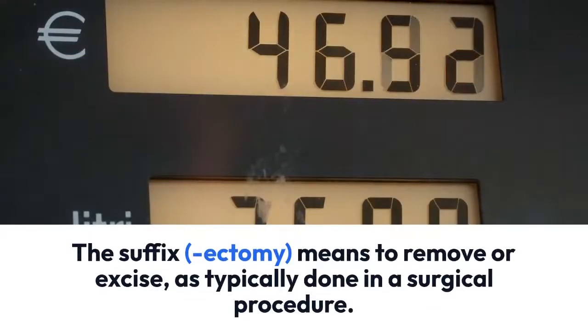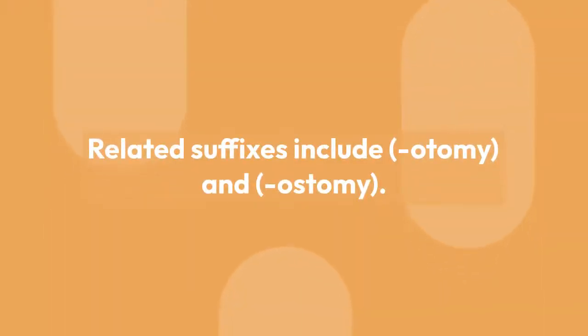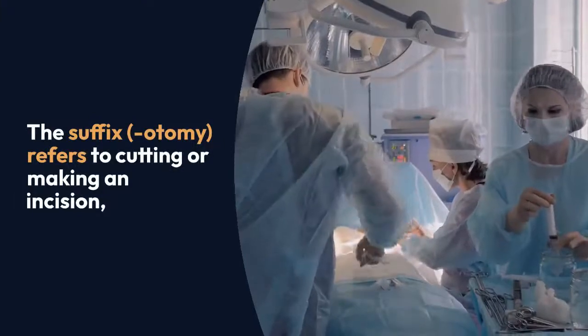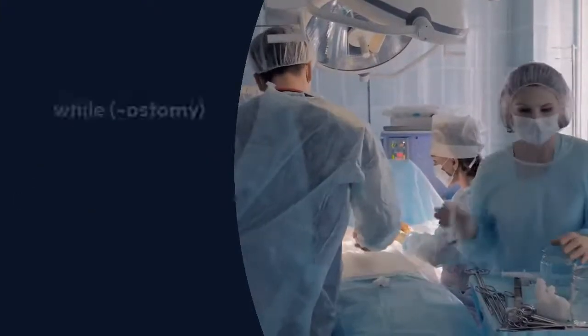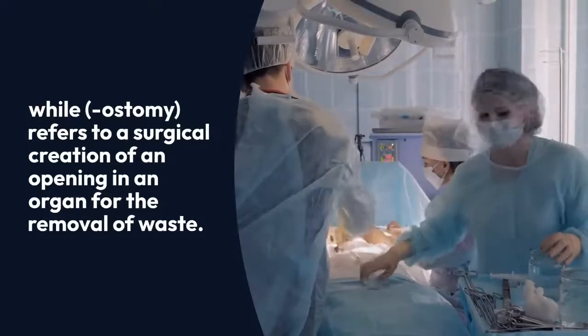The suffix '-ectomy' means to remove or excise, as typically done in a surgical procedure. Related suffixes include '-otomy' and '-ostomy.' The suffix '-otomy' refers to cutting or making an incision, while '-ostomy' refers to a surgical creation of an opening in an organ for the removal of waste.